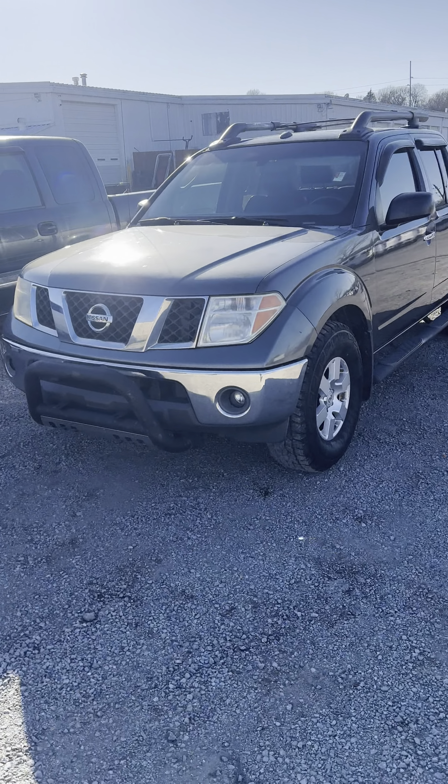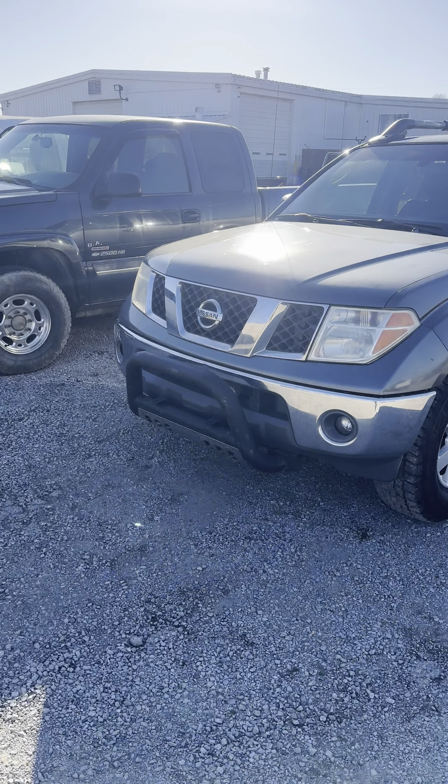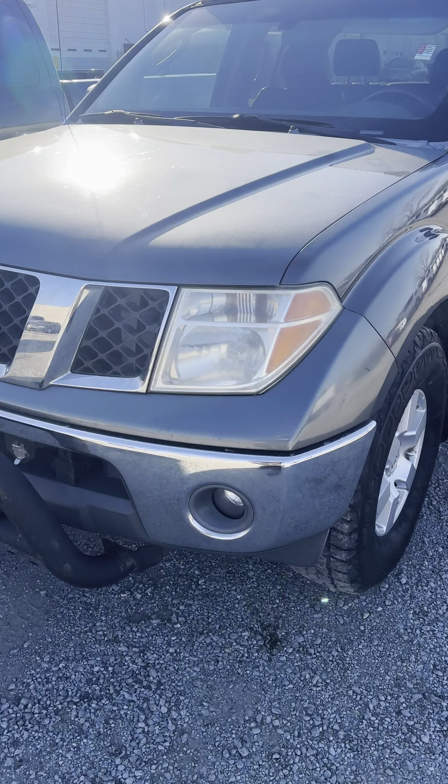Hey, what's up Danielle? It's Montgomery here. I got this truck pulled up for you — nice to meet you, by the way. It's a Nissan Frontier; I fired it up for you.